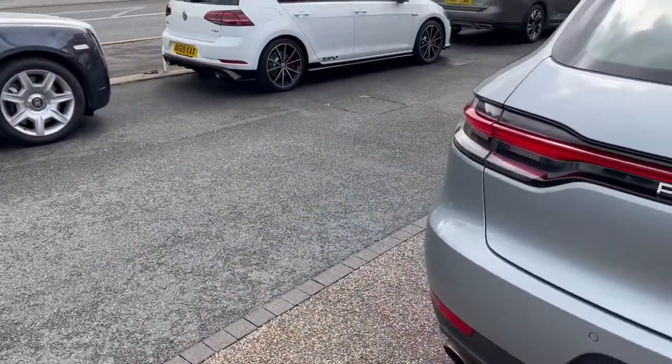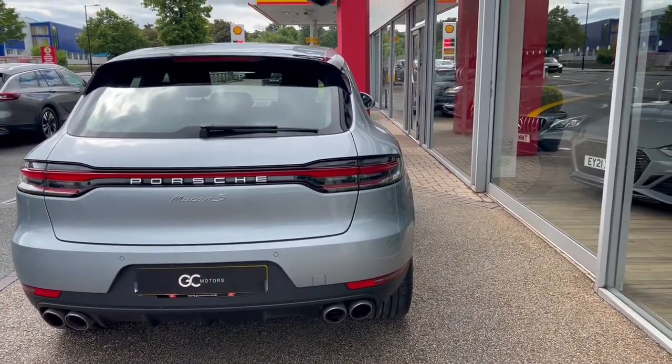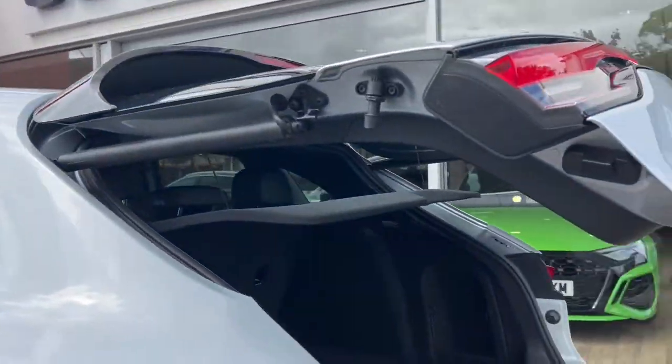We've got the three-zone climate control. As we make our way back round to the rear, we show the electric tailgate opening with the press of a button. We've got split folding seats for increasing carrying capacity. The boot itself is in great condition, and then it closes with the press of a button, nice and easy.